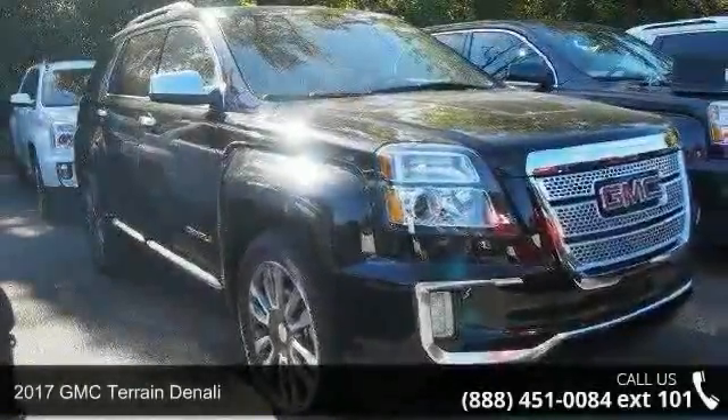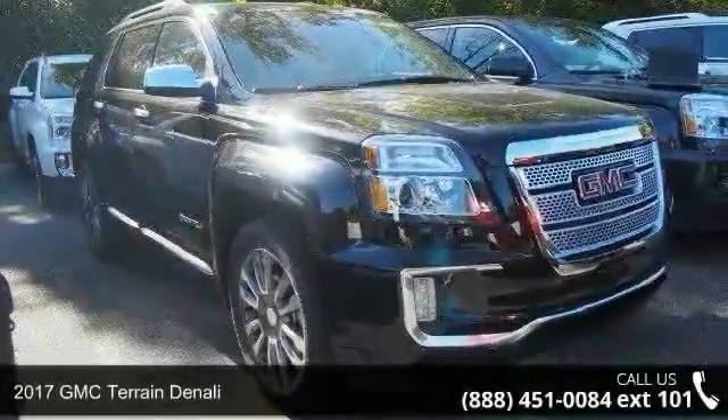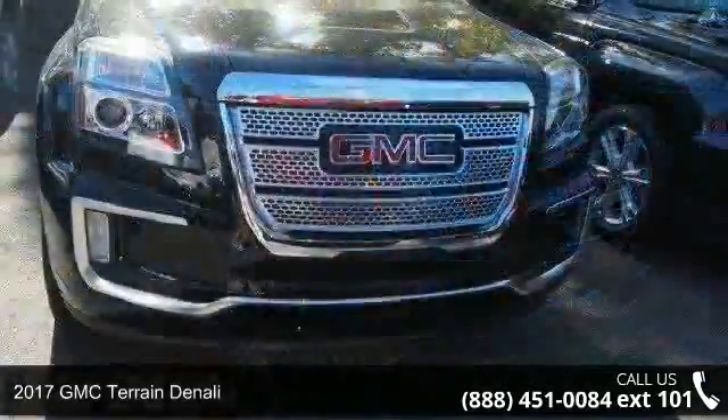Check out this 2017 GMC Terrain Denali. This may be the set of wheels you've been looking for.